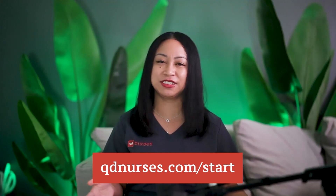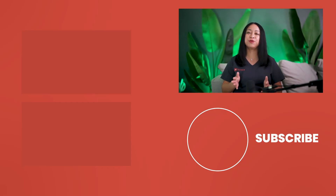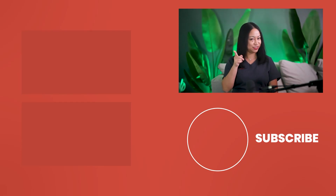Nursing mnemonics are so helpful when reviewing for the next generation NCLEX. Be sure to check out my top 100 nursing mnemonics for the NCLEX at QDNurses.com to help prepare for your exam. If you haven't already, hit that red subscribe button. Your support by liking this video and sharing with your peers really means so much. Keep up the great work and I'll see you in the next video.